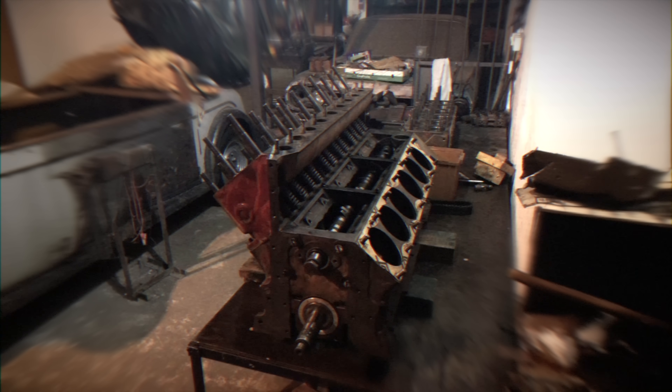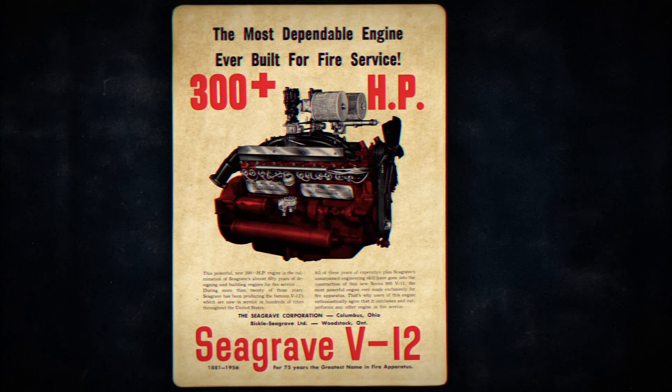The Pierce Arrow version of the Seagrave engine reportedly had a displacement of up to 531 cubic inches. Although Seagrave also produced a larger 900 cubic inch V12, that engine is believed to be a completely different design. Notably, the Seagrave V12 is capable of idling as low as 350 RPM.